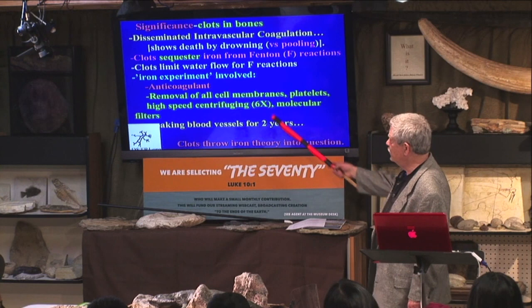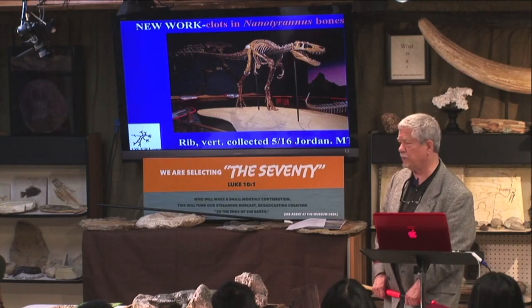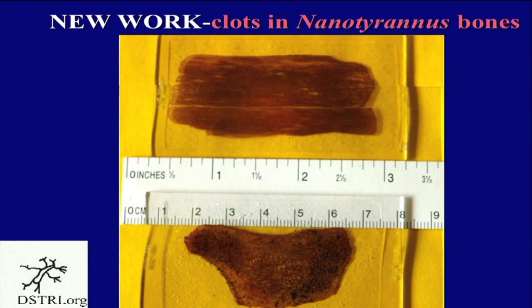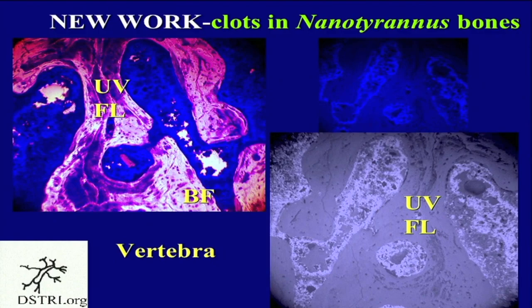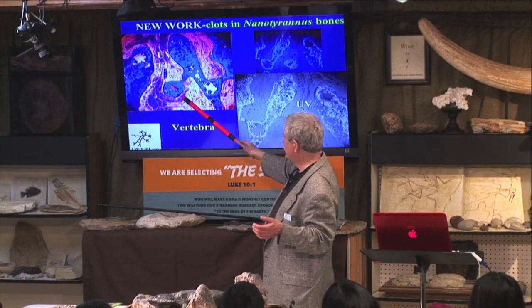We decided to process some Nanotyrannus bones collected in Jordan, Montana in May of 2016. We collected a rib and a vertebra and thin sectioned those. You can already see some of the black in there — we found clots in Nanotyrannus. Using both UV and brightfield at the same time, you see light coming through the bone and the iron reacting. Nanotyrannus is behaving the same way as all those Triceratops specimens did.